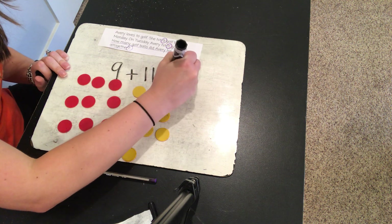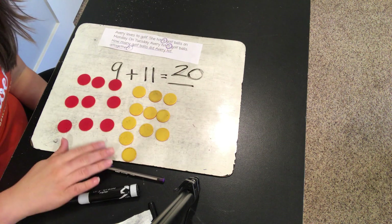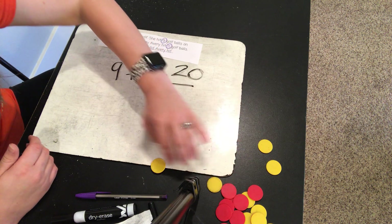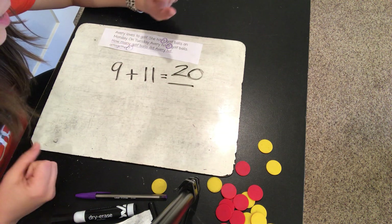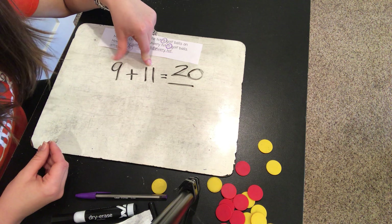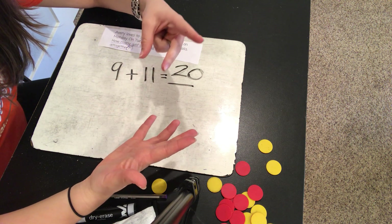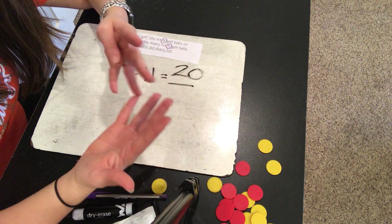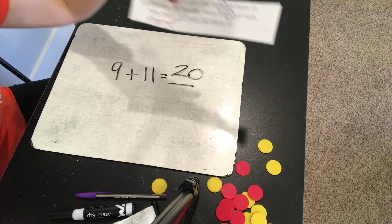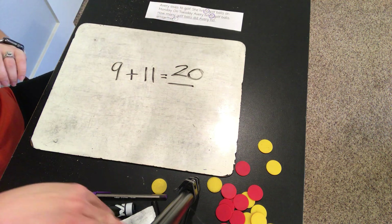So nine plus eleven is twenty. Now I'm going to double-check it before I know for sure that's the right answer. I'm going to check it this time by counting up. When I count up I can use my fingers, and I start with the larger addend first and then count up the smaller number of times. So if I have eleven: twelve, thirteen, fourteen, fifteen, sixteen, seventeen, eighteen, nineteen, twenty — I just added nine more and I got twenty. Both ways I checked the problem, they both equal twenty. So how many golf balls did Avery hit altogether? All together, she hit twenty.